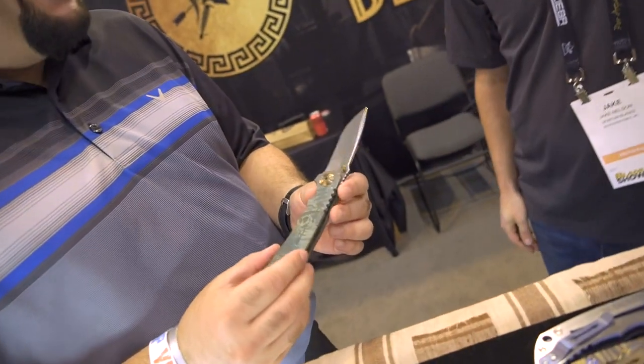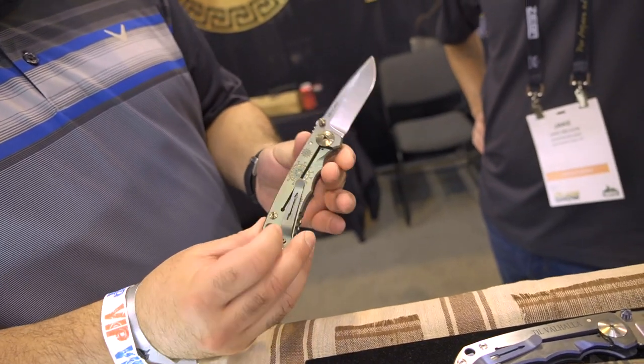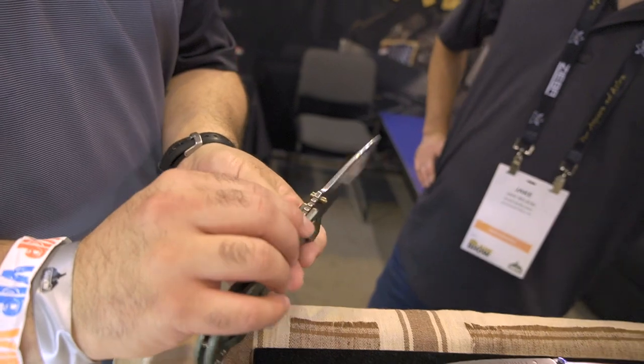Carlos says he's really happy to finally pick up one of the RZ folders — probably the full size — and it might be one of the two knives for the thousand dollar challenge he was discussing with Eric. He thanks Jake, wraps up the conversation, and notes how much he really wants the Plague Doctor, which features S45VN steel just like the small model.